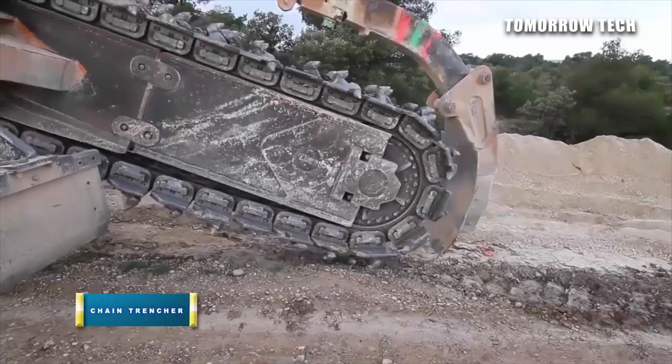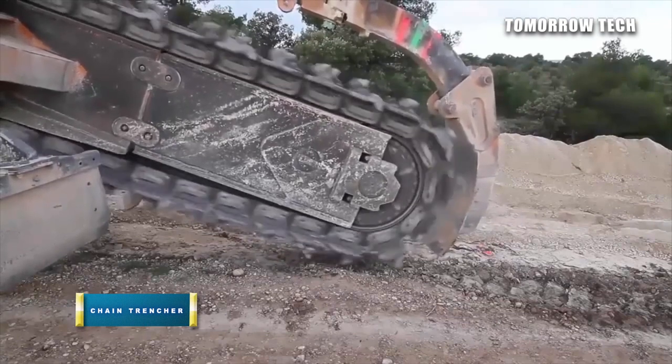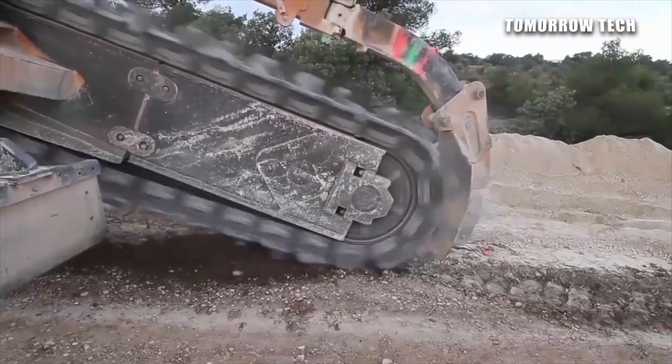Number 2: The Train Trencher. A chain trencher is used for digging the ground or trench, whereas shallow excavators do not work deeply. It cuts the trench according to requirement by using a digging chain driven by a round metal frame.